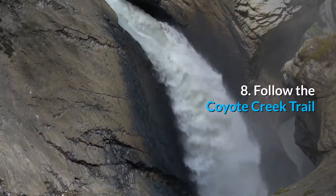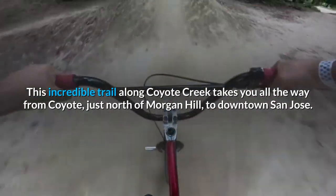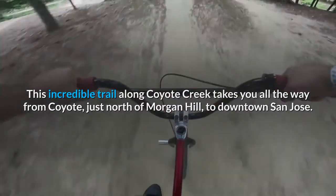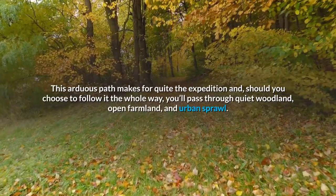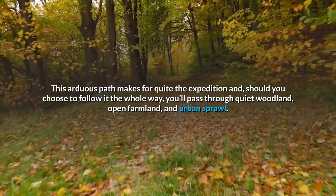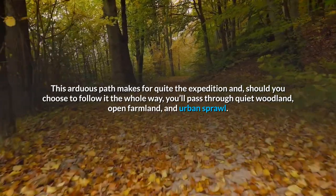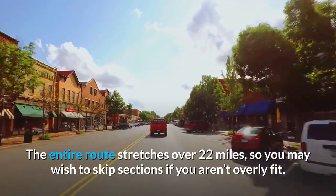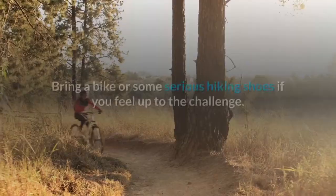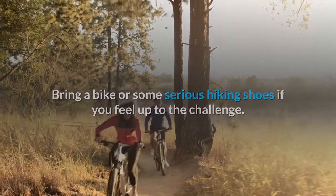8. Follow the Coyote Creek Trail. This incredible trail along Coyote Creek takes you all the way from Coyote, just north of Morgan Hill, to downtown San Jose. This arduous path makes for quite the expedition — should you choose to follow it the whole way, you'll pass through quiet woodland, open farmland, and urban sprawl. The entire route stretches over 22 miles, so you may wish to skip sections if you aren't overly fit. Bring a bike or some serious hiking shoes if you feel up to the challenge.